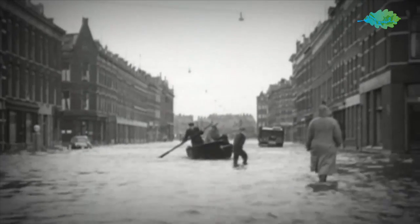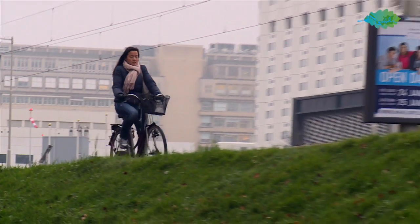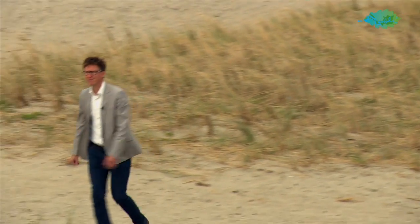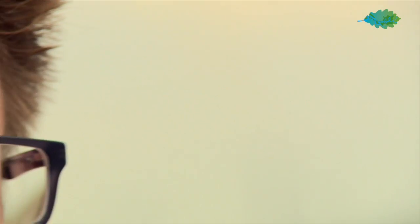Rotterdam is at the intersection of the river and sea. In 1953 we had a big storm surge and it caused a lot of flooding, especially in the south area of Rotterdam. After that we started to reinforce our system. We already had dunes, but we reinforced them. We started to make our dikes stronger, even bigger. And we got a new storm surge barrier which could help us defend ourselves against future storm surges.